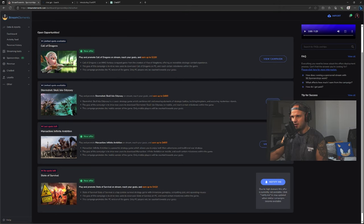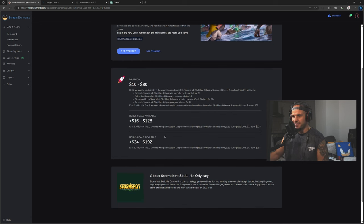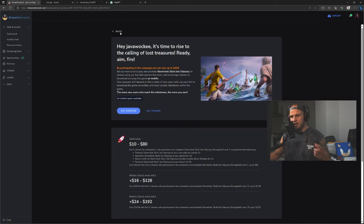So let's go back to Open and Active — we're going to go for Storm Shot. Just go ahead and click View. It gives you the information and the goals that need to be completed in order to get the payouts. I've completed these goals before — 100% legit, I have been paid real money. By participating in this campaign you can earn up to $400. All you have to do is play and promote Storm Shot on stream using branded sponsorship tools and encourage viewers to download and play the game on mobile.